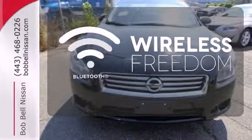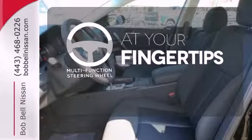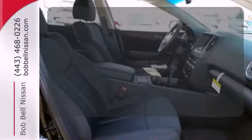You don't have to put your life on hold when you have Bluetooth. A multifunction steering wheel puts control at your fingertips. Great looks, added security, and light control are yours with Privacy Glass.